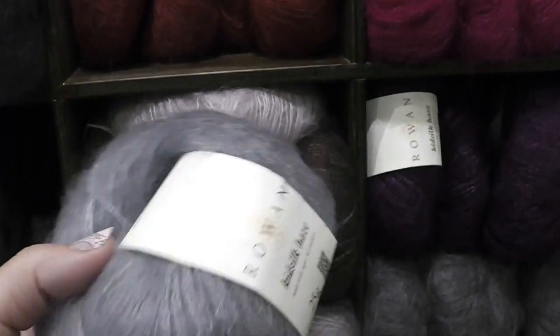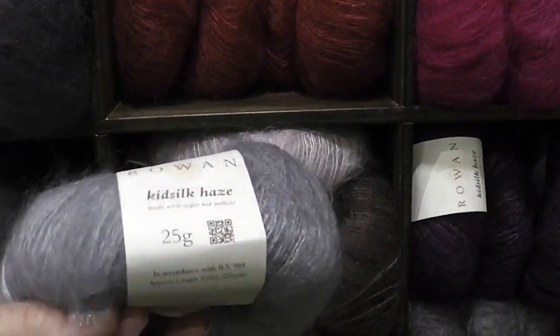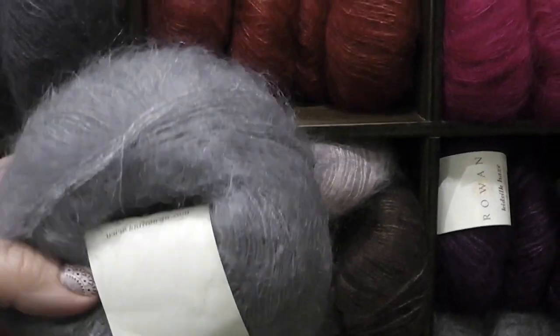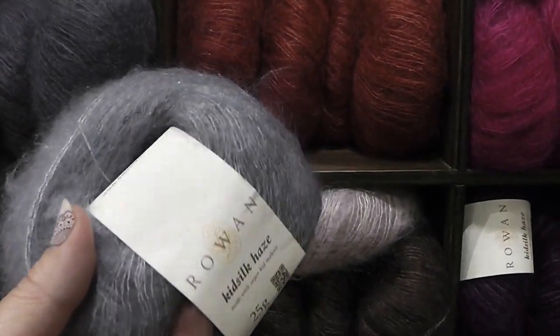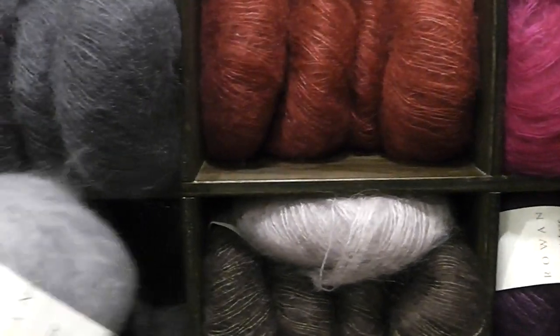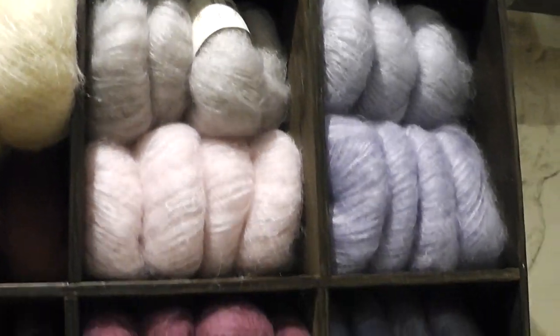It's a little on the pricier side — it's $17.90 a ball for 25 grams. Because of the lace weight, you're going to get a lot more yardage out of that. But it feels pretty amazing, and I imagine when you crochet it or knit it, it probably crochets up like cotton candy and really has a divine texture to it. Look at all the colors it comes in.